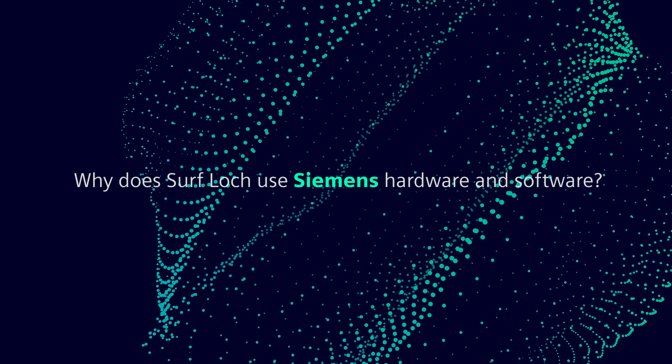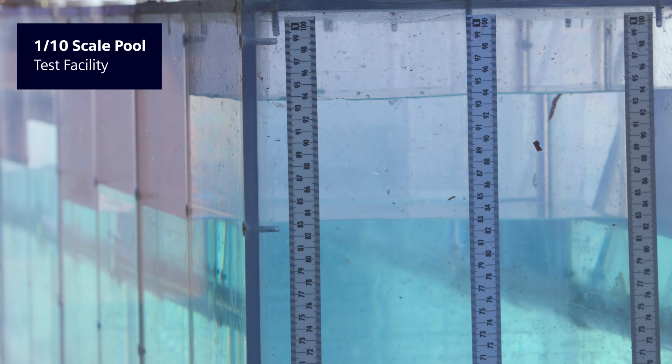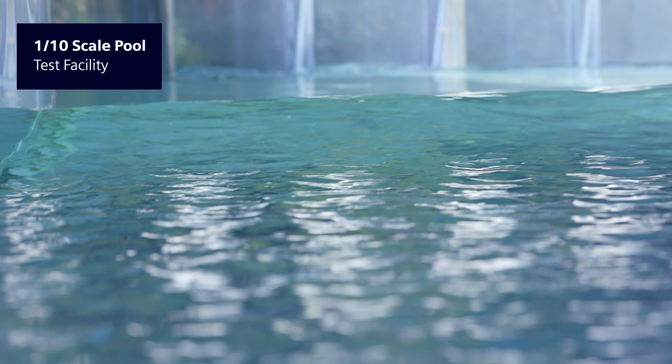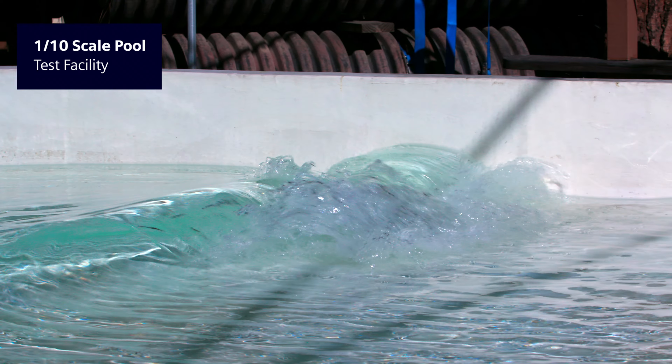The initial reason we went with Siemens was due to their motion control. We had to get the timing down on the opening end of our valves to hit the targets we needed at the exact right time.